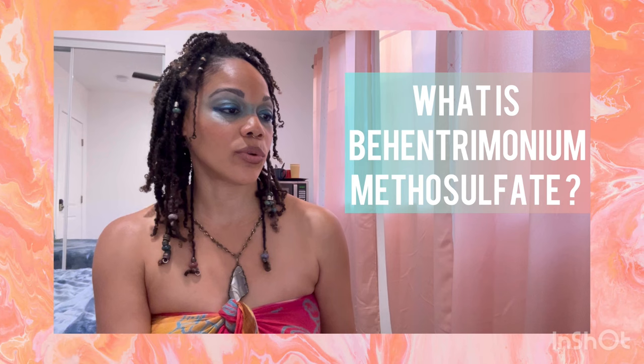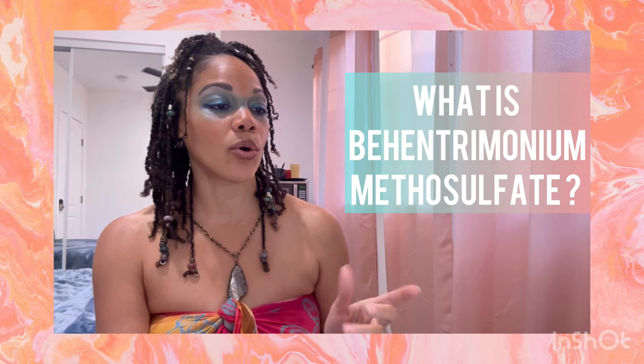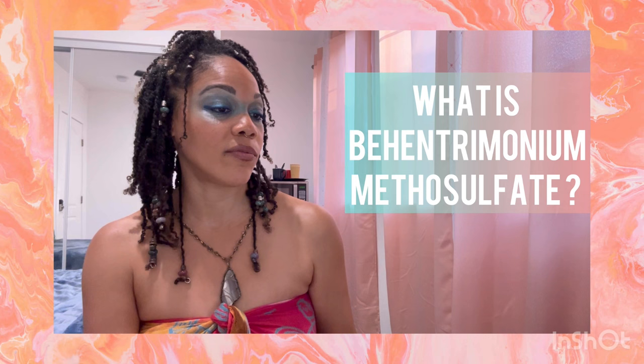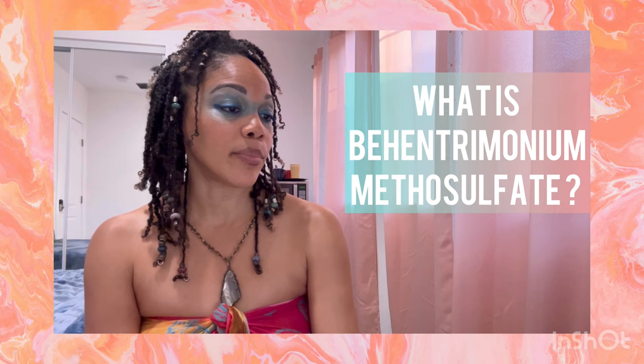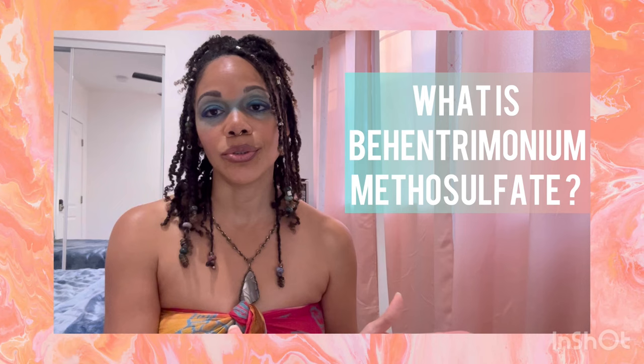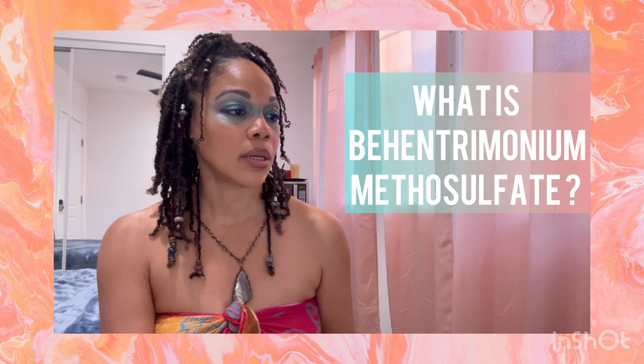So what is an endocrine disruptor? According to the National Institute of Environmental Health Science, endocrine disruptors are chemicals that may interfere with the body's endocrine system and produce adverse developmental, reproductive, neurological, and immune effects in both humans and wildlife. The damage is believed to be most severe during prenatal or early pregnancy exposure.